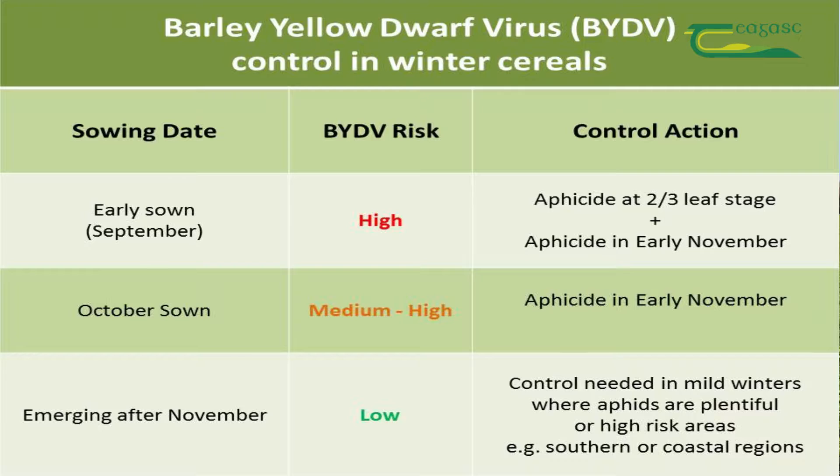For October sown cereals, generally they're seen at lower risk and would need at least one aphicide in early November. For crops emerging after November, they're seen to be at low risk and generally do not need an aphicide unless it's a very mild winter or they're in a coastal region.